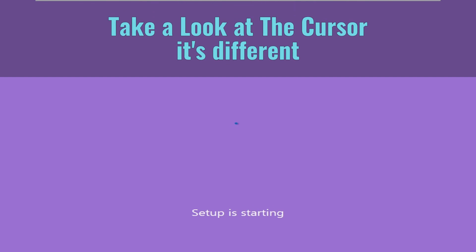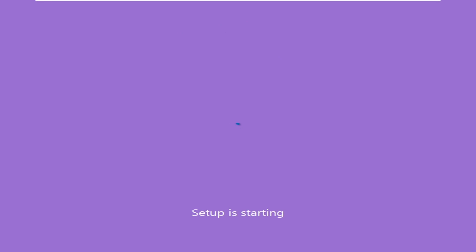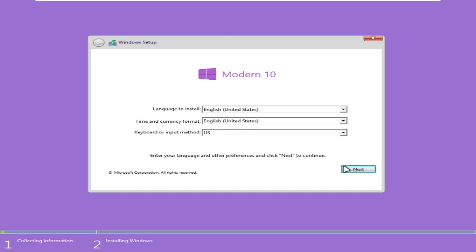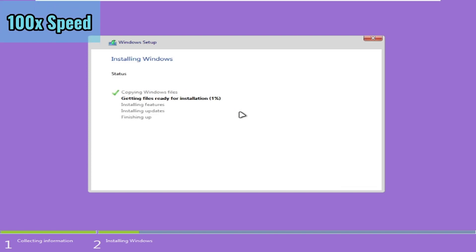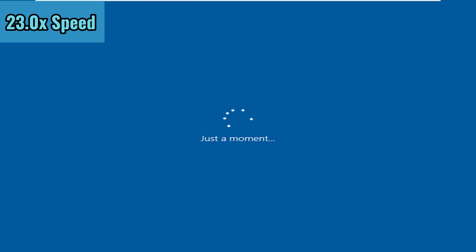Take a look at the cursor. It's different.